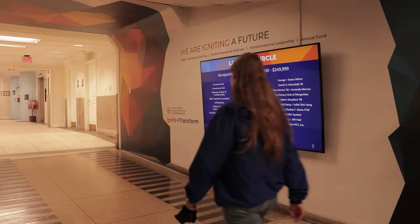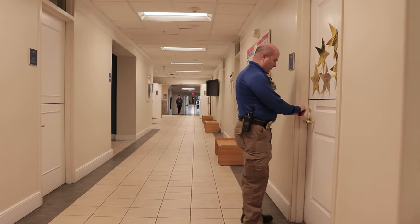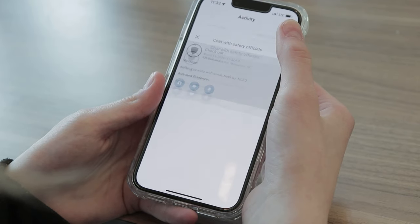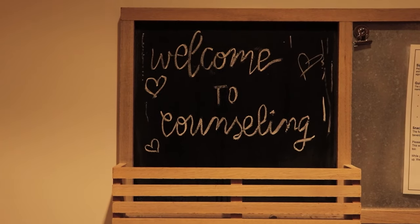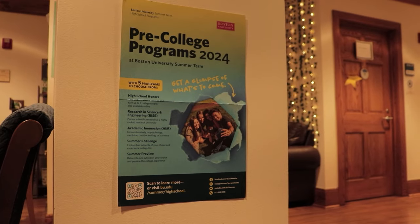Campus safety and wellness are top priorities at NCSSM. We have an on-site security team, and we use the LiveSafe app if we're leaving campus, so that someone always knows where we are. We have an on-site health clinic, and counselors who support students as they adjust to life at NCSSM, along with personal growth, academics, and the transition to college.